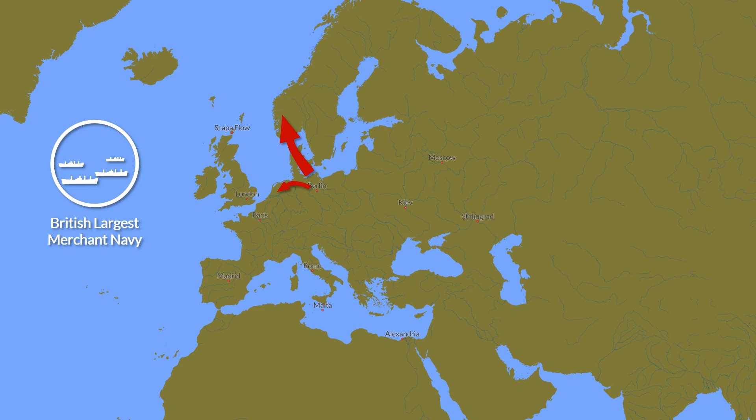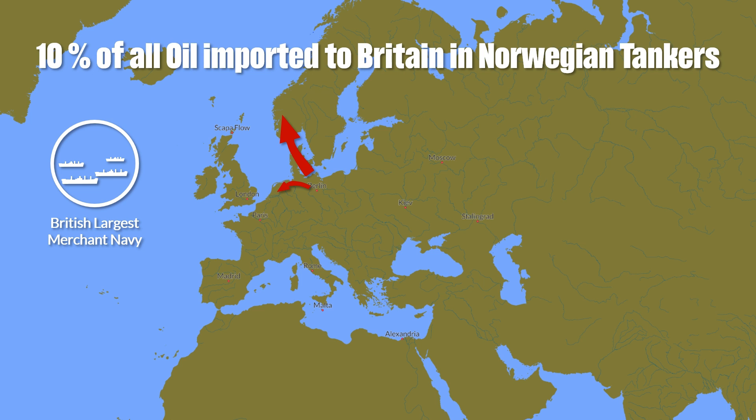These were not small numbers. About 10% of all imported oil into Britain during the war was transported in Norwegian tankers. This meant that the lack of merchant ships for the Japanese, due to the war in China, was further increased by the war in Europe.